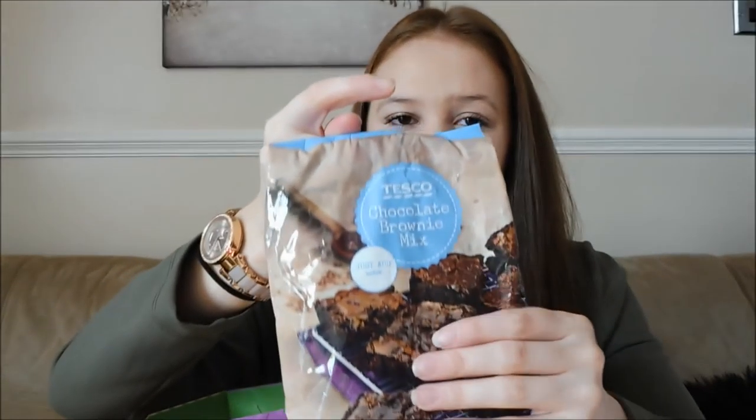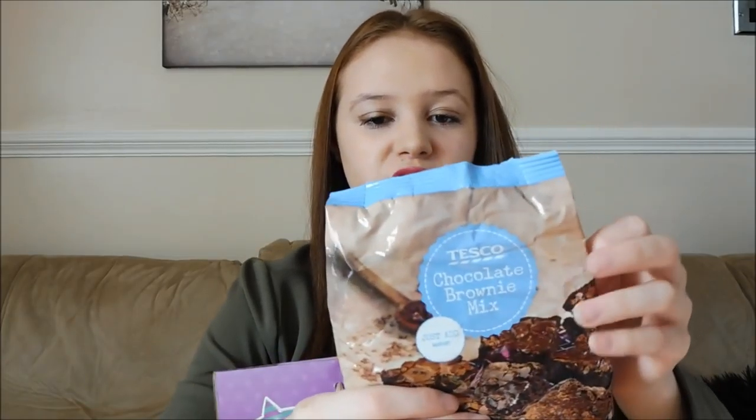In the B-themed bag, my mum got me biscuits and Cadbury's buttons. She also got me brownie mix — how cute is that! I love brownies and I'm going to make these with Connor. She's actually gone on holiday to Egypt with my stepdad today, so I'm staying at Connor's for the week and I thought it would be a nice little thing for us to do.